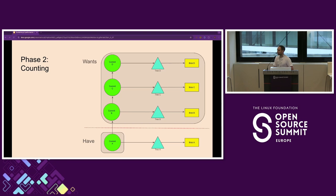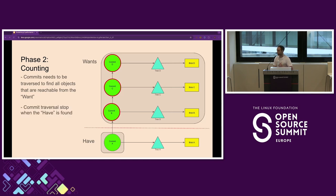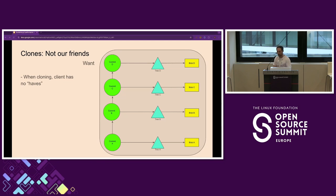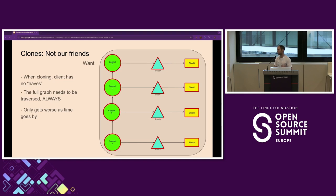Once we've done that, the server needs to count objects — has anybody seen 'counting objects' when you do a clone? All the commits need to be traversed until we find the 'have' commit. It literally goes through all the commits, then stops when it finds the 'have' and traverses the remaining graph. Each and every single object needs to be traversed. This is quite simple with a small repo, but as the repo becomes bigger this is going to be pretty expensive and takes a really long time. Clones are especially bad because there are no 'haves' — everything is a 'want' — so you need to traverse the full graph.